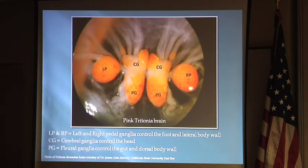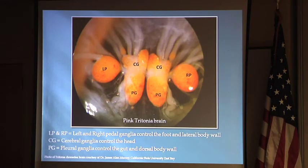This is a picture of a pink tritonia, that big pink one on the left, and this is its brain — very enlarged in the image, but really probably the size of a pea. Different parts of the brain control different parts of its body. It has a symmetry similar to ours in that there are sort of two sides, but unlike human brains where the left side controls the right side of the body, in nudibranchs the right side of the brain controls the right side of their body.